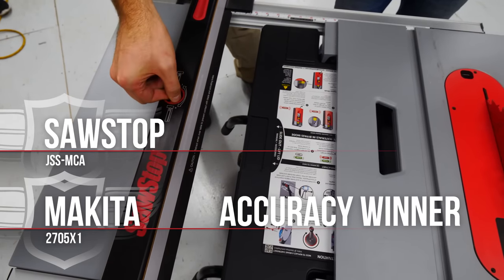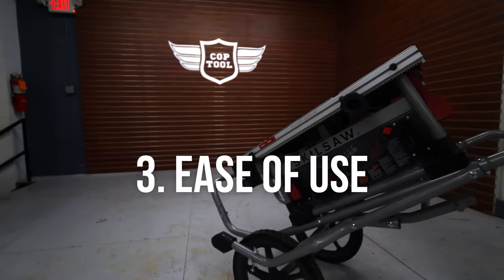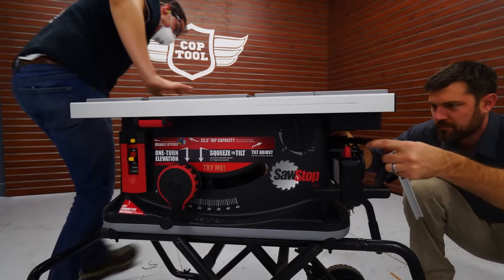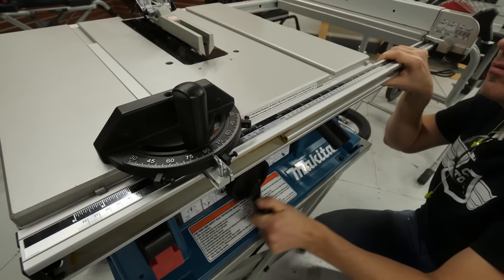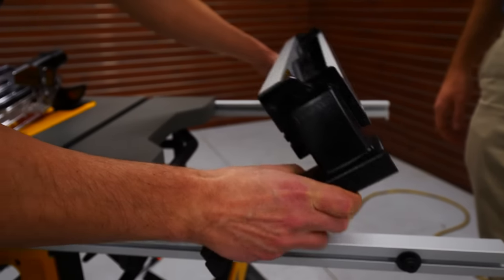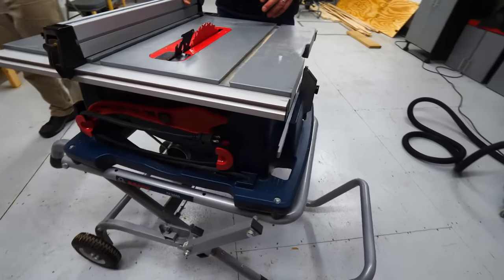This next category is a big one — ease of use. We looked at several things: accessories storage, portability, stability, dust collection, and all the adjustable components like the fence and extension, the bevel, and the miter gauge. There are several things to note about each saw in this category.